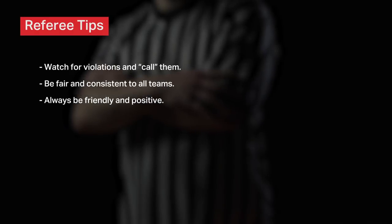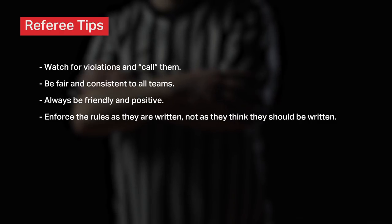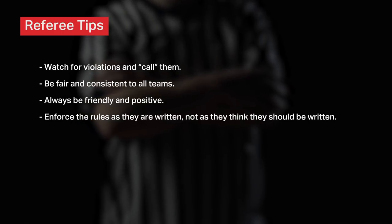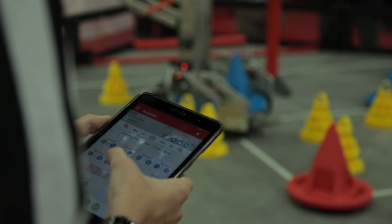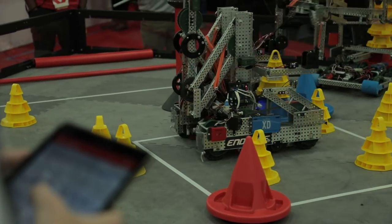Fourth, a referee's job is to enforce the rules as they are written, not as they think they should be written. A referee should never alter rules, add rules, or penalize teams who do not play the game the way that the referee feels is right. You should never make a call, give a warning, or enforce a violation without having a specific rule from the game manual to reference.